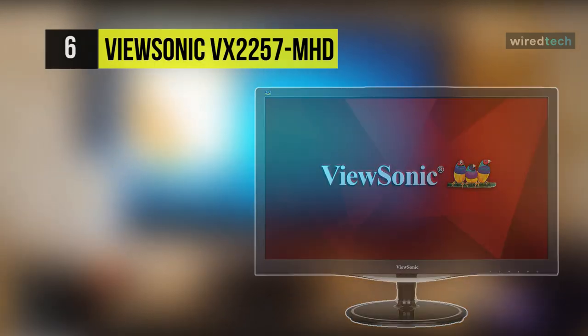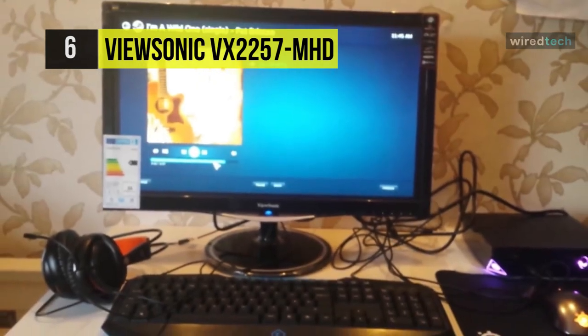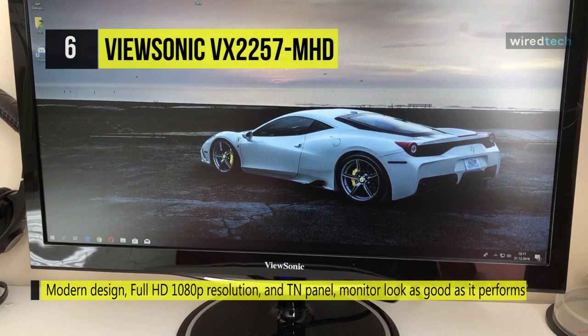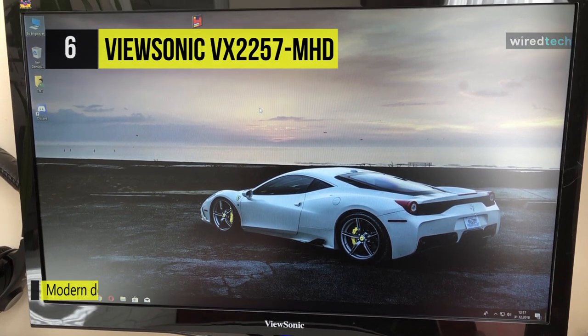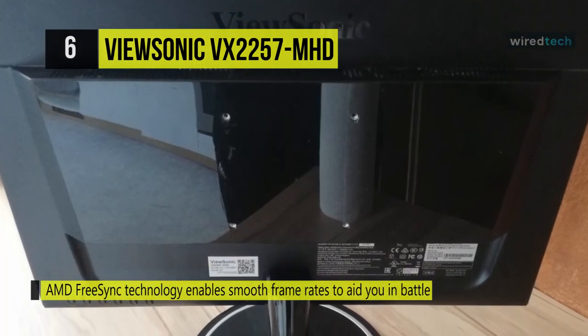Next up on the list we have the ViewSonic VX2257-MHD gaming monitor. This monitor features a full HD 1920 by 1080 resolution and an enhanced contrast ratio for clear picture quality. Setup and configuration of the display are simple, as they come with DisplayPort, VGA, and HDMI inputs. You can even take advantage of the built-in 2-watt stereo speakers to round out the multimedia experience.